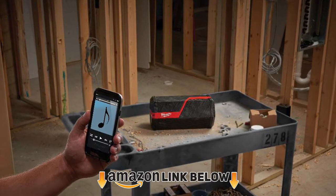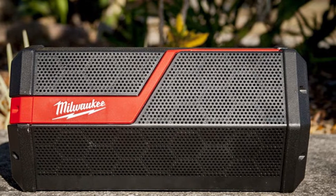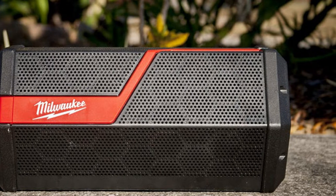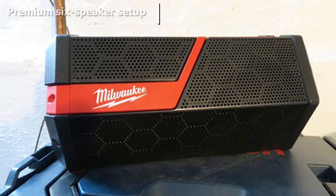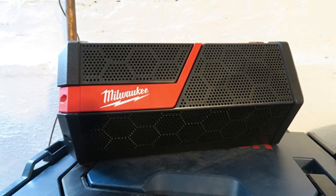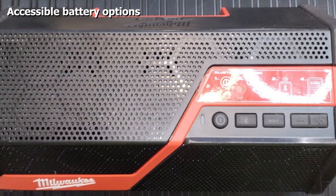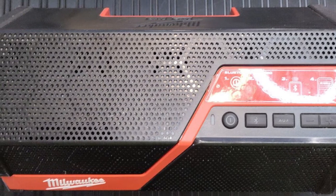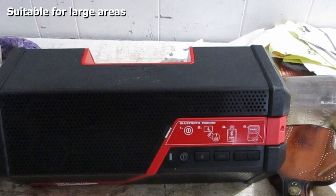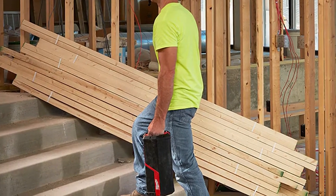At number four, we have the Milwaukee 2890-120 Wireless Job Site Speaker. When high-end tool manufacturers try their hand at products in another domain, the result is often substandard — however Milwaukee doesn't fall into that category. The 2890-120 features a premium six-speaker setup comprising two passive radiators, two high-range tweeters, and two high-definition woofers for optimum clarity even at the highest volume. Milwaukee designed the speaker to work in the harshest environments, with an impact-resistant roll cage and reinforced side caps.